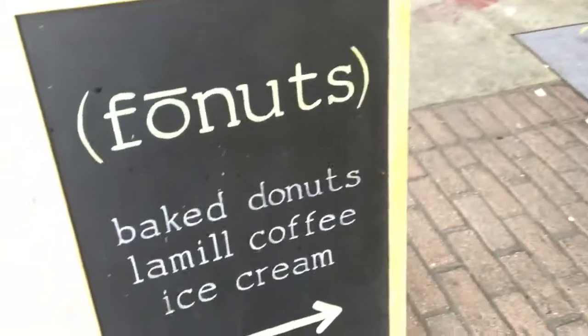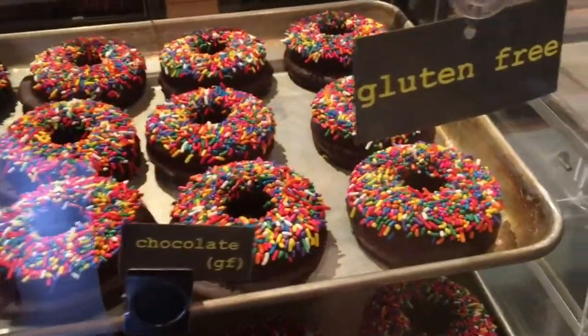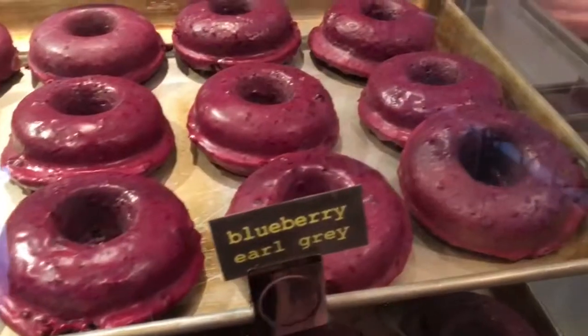I was in the mood for something sweet, something cakey and luxurious. Then I remembered there was Faux Nuts. I stopped in to check out their vegan, gluten-free, and baked donuts.